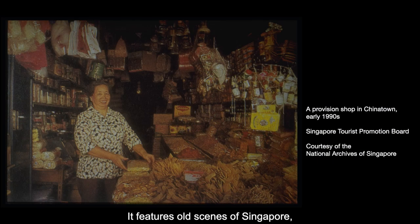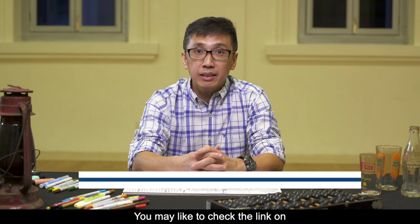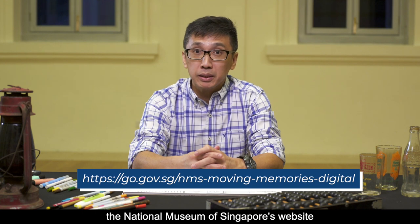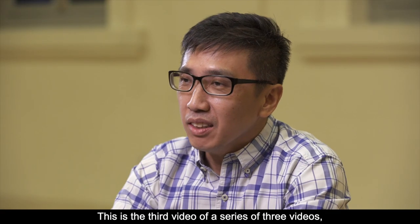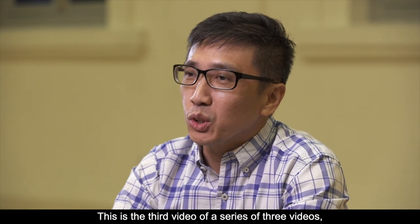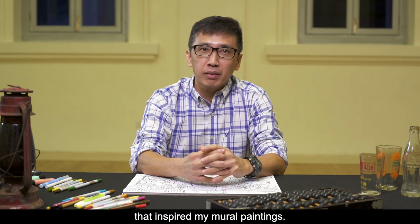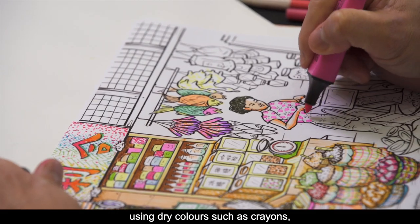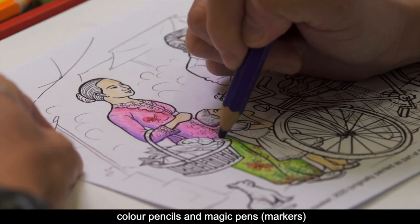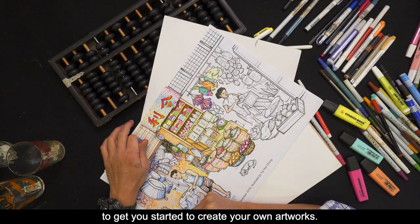It features old scenes of Singapore which you may have seen or experienced when growing up. You may like to check the link on the National Museum of Singapore's website for a digital version of the installation. This is the third video of a series of three videos where I will bring us through some of these old scenes that inspired my mural paintings. I will also share some of the coloring techniques using dry colors such as crayons, colored pencils, and magic pens to get you started to create your own artworks.